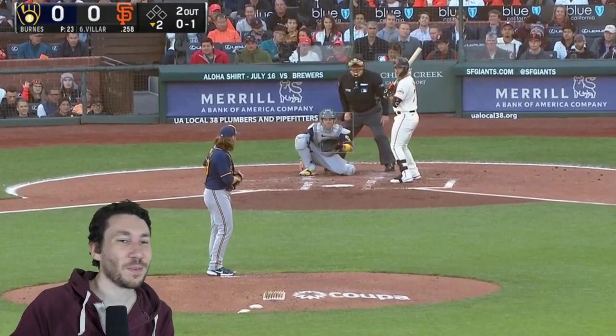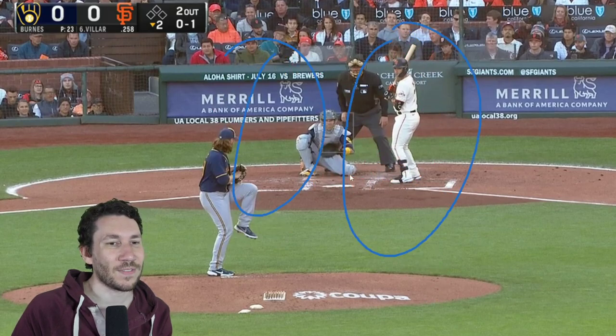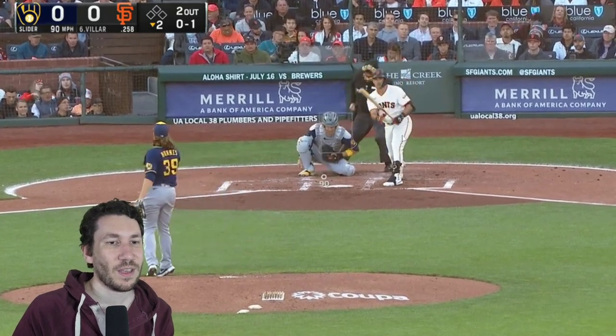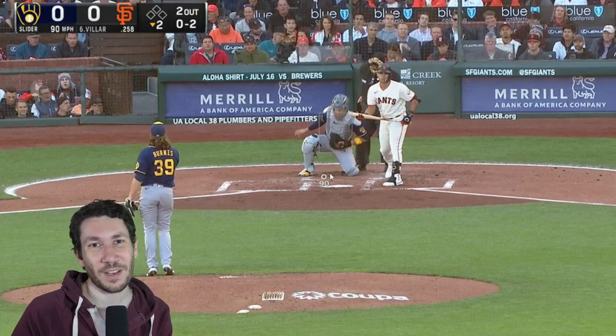He gets a first-pitch slider on a call outside. Against a righty he's trying to do it with a slider — a little bit different there for Burns. His slider has a near 30% swinging strike rate. It's because he throws it at 90 miles per hour and everybody's just waiting for that cutter and trying to time up to it. And you can't tell the difference between the two. It just has so much ridiculous drop — so much.